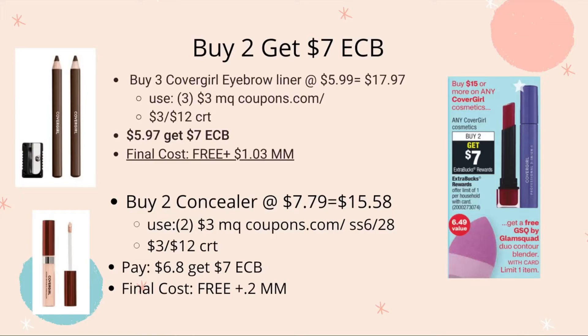Use three $3 manufacturing coupons from coupon.com, plus a CoverGirl coupon coming in Smart Source this Sunday, and the $3-off-$12 CRT for CoverGirl. Pay $5.97, get back $7 ECB — making this free plus a $1.03 money maker.